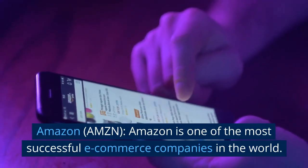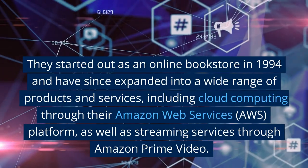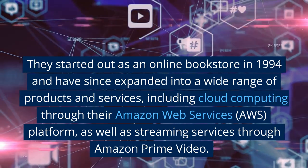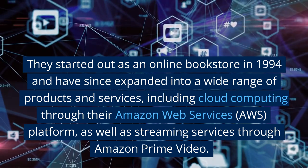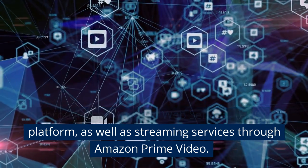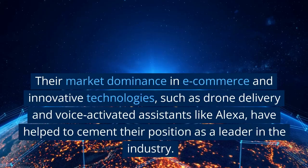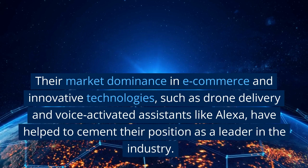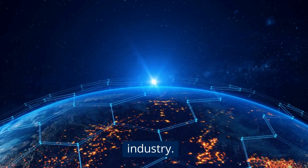Amazon is one of the most successful e-commerce companies in the world. They started out as an online bookstore in 1994 and have since expanded into a wide range of products and services, including cloud computing through Amazon Web Services and streaming services through Amazon Prime Video. Their market dominance in e-commerce and innovative technologies, such as drone delivery and voice-activated assistants like Alexa, have helped cement their position as a leader in the industry.